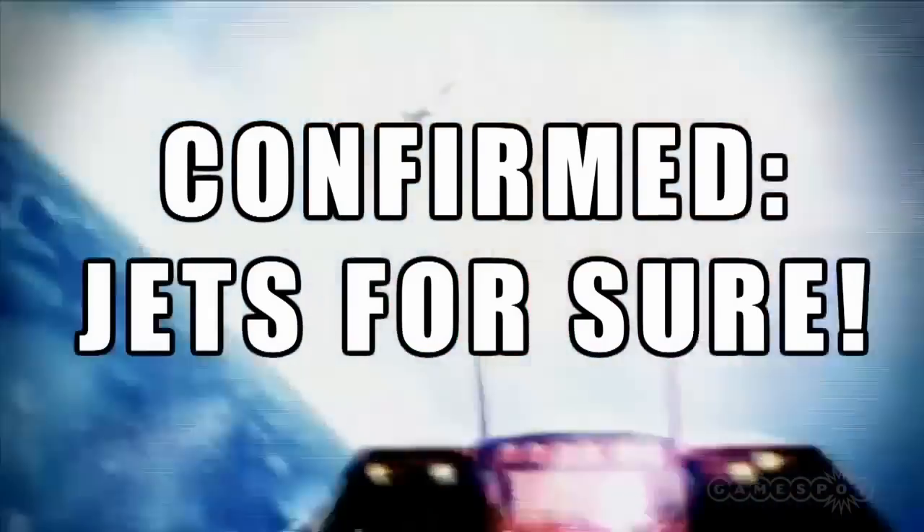A question about the jet flight sections shown in video — can you talk about that? 'The only thing I can say is that we will have jets in the game for sure.' And finally, Jordan Spark asks: why does love always feel like a battlefield? 'All the variation and all the fun.'